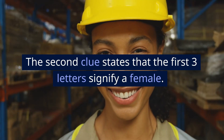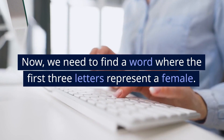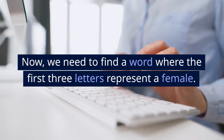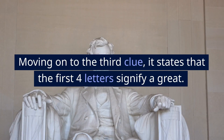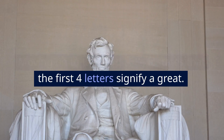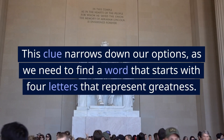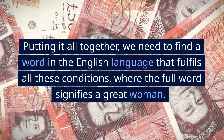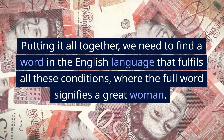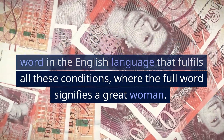Process of Deduction. The second clue states that the first three letters signify a female — we need to find a word where the first three letters represent a female. Moving on to the third clue, it states that the first four letters signify greatness, which narrows down our options. Putting it all together, we need to find a word that fulfills all these conditions, where the full word signifies a great woman.